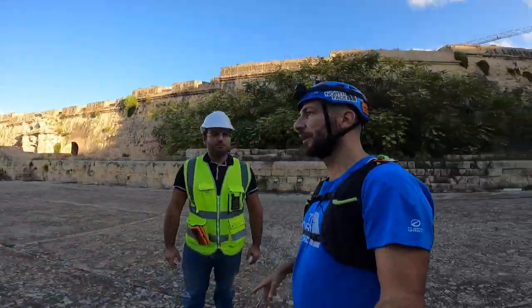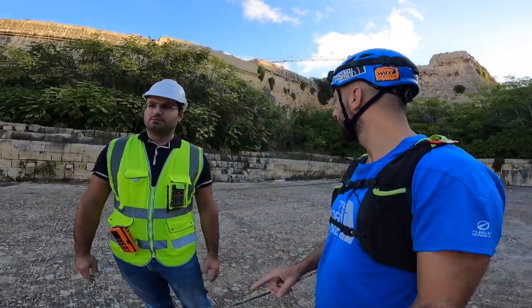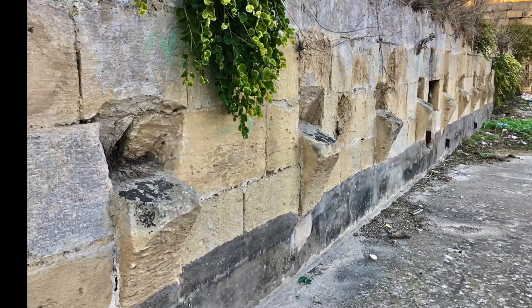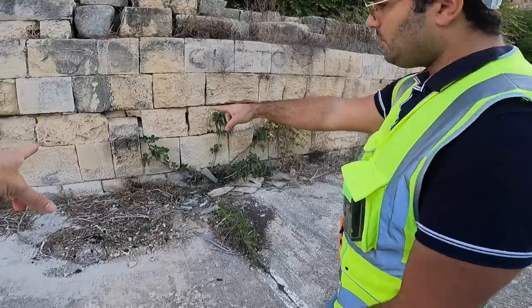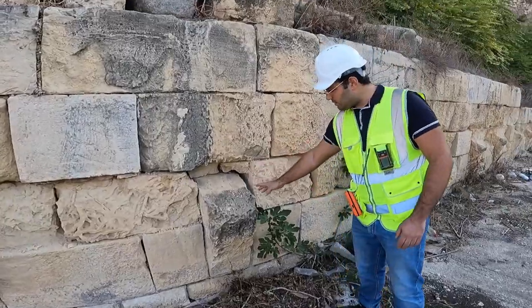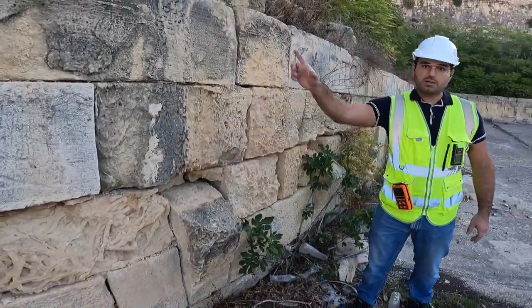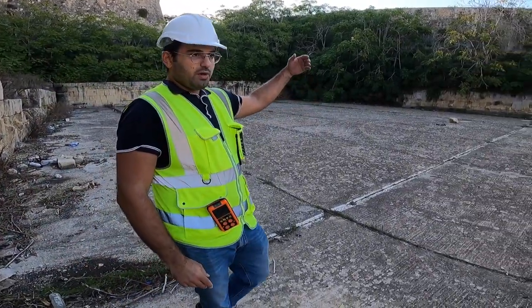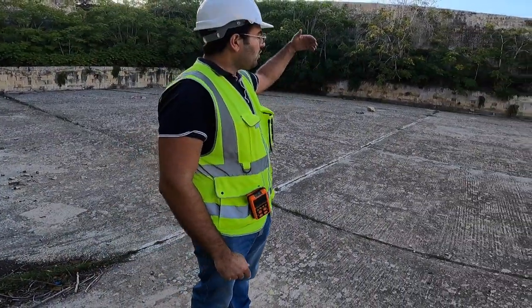Steven is indicating something very interesting about these marks on the wall. This is where the arches used to be — the original arches used to go this way, all the way to a quarter of the reservoir, resting on pillars, and then over to the next pillar on the other side.